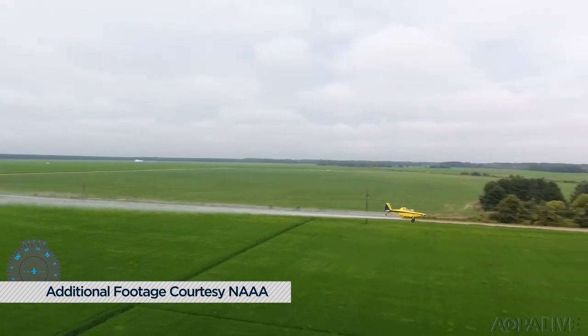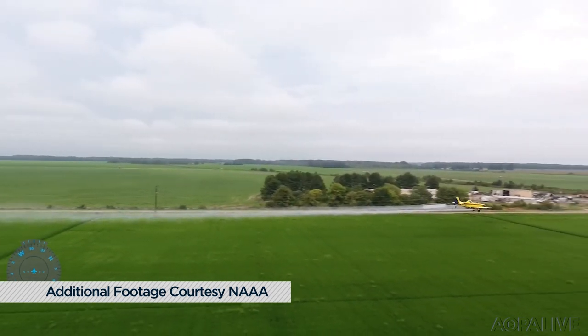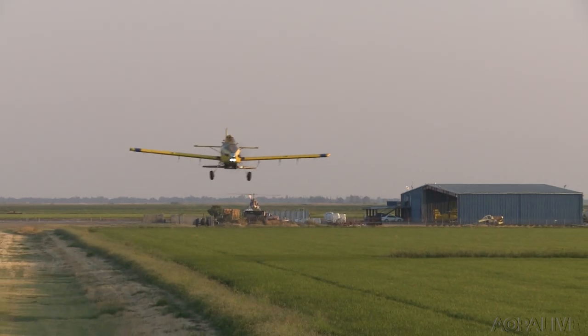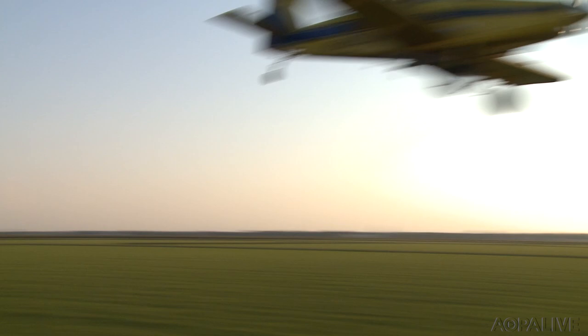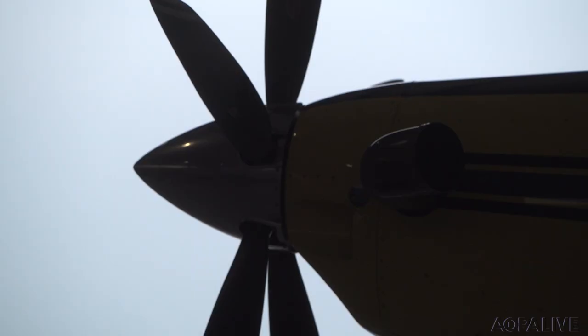But the industry has come a long way from Jennys, puffers, Stearmans, and ag cats. Today's applicators are turbine-powered beasts driven by precision data, made by companies like Thrush and Air Tractor. At Air Tractor, our mission is to do our part to help feed and protect the world. Ag aviation is so important to that mission, as without us, farmers couldn't grow the amount of food in the efficient ways that they do to make sure we're all fed.